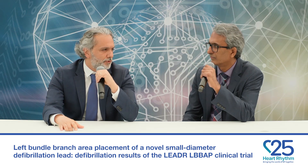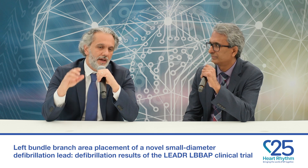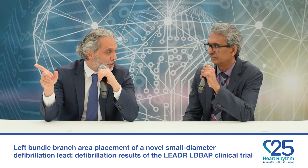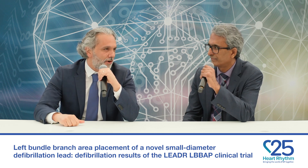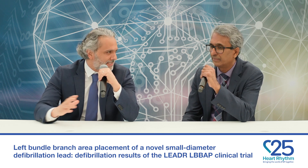That's impressive — 18-joule with this new defibrillator lead is impressive. I saw the x-rays you showed, and I saw how the coil of the lead is positioned in the RV. Can you comment on this? It's a bit atypical for us.